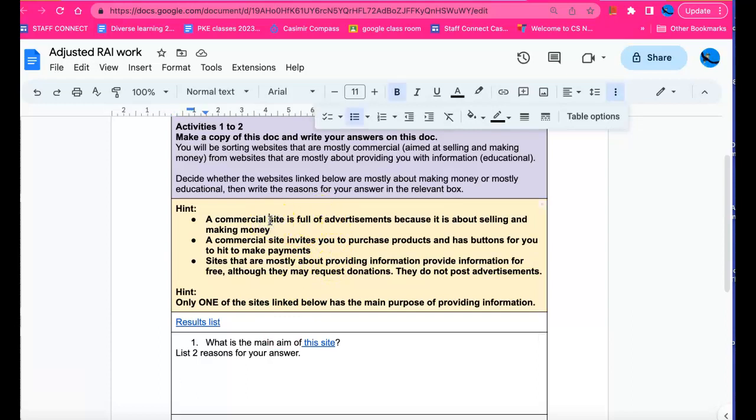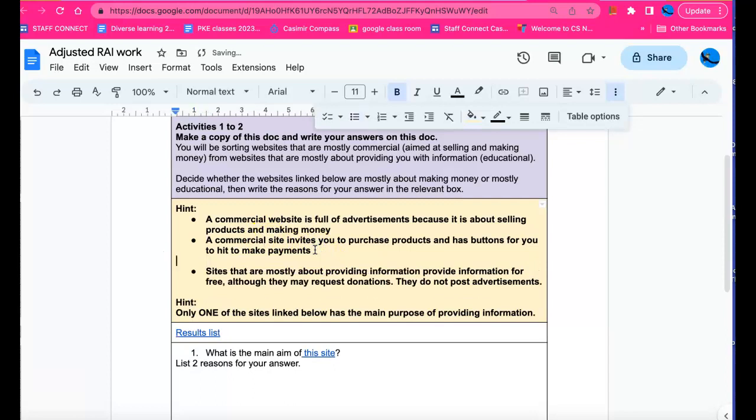Now I've got some hints here. A commercial website is full of advertisements because it is about selling products and making money. A commercial website invites you to purchase products and has buttons for you to hit to make payments — it wants to make it very easy for you to spend your money.